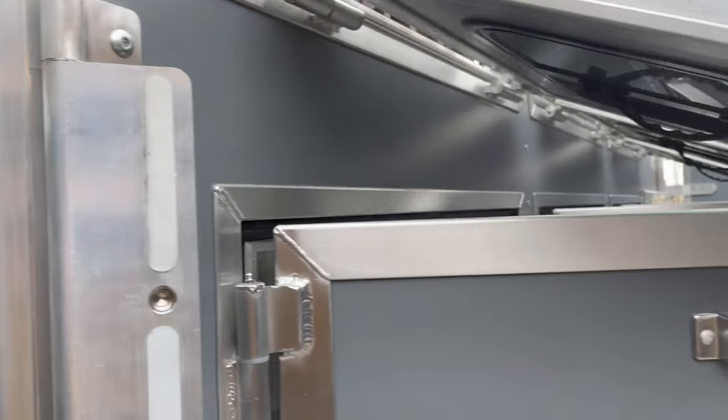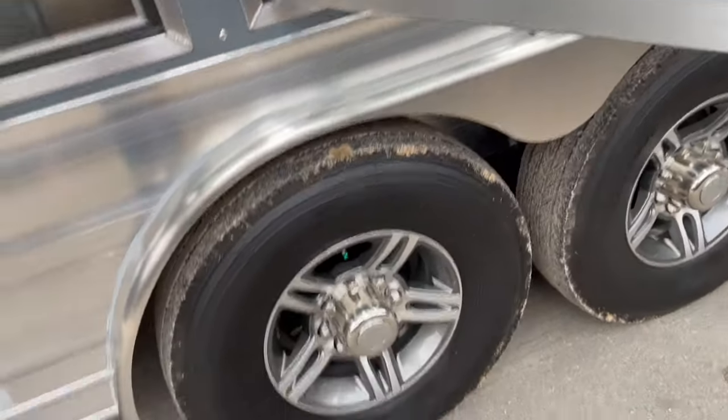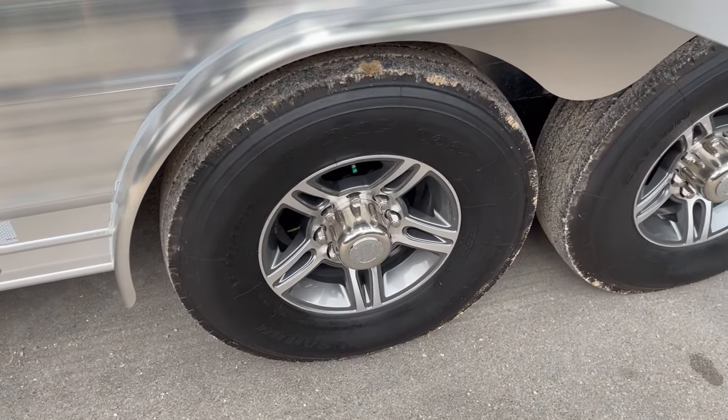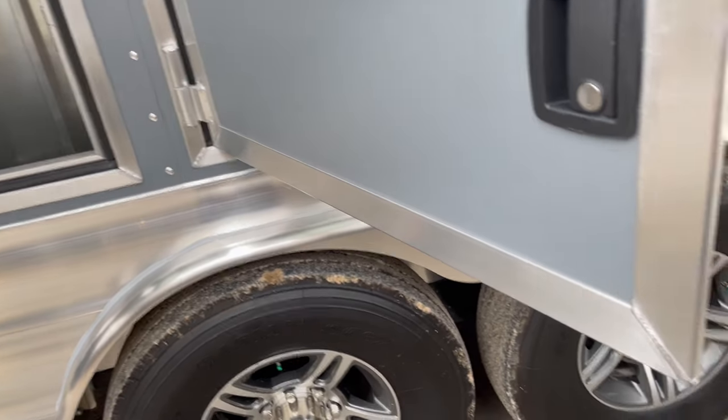This unit's got it all — lots of upgrades. Nice, good, heavy-built doors. Upgraded to your 14-ply radial tires, your nitrogen-filled tires. They say they'll run cooler and last 30% longer.